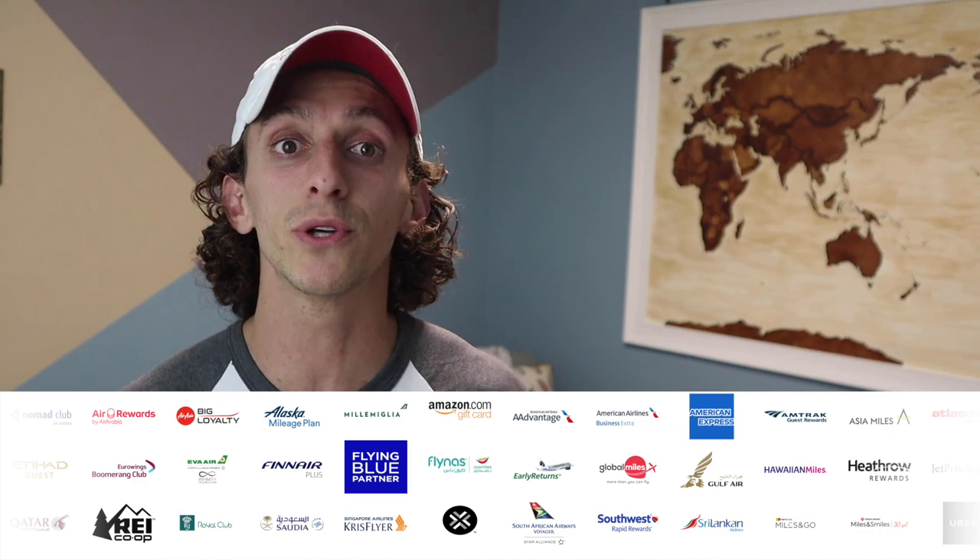Now, if you haven't heard of Rocket Miles, it's an OTA where you can earn miles for paid hotel stays. The amount of points you're going to earn will vary from hotel to hotel, and it doesn't always work out that the most expensive hotels are going to have the best earning rates. There are plenty of different programs to which you can earn points. When I was doing research for a different video, I stumbled across earning membership reward points for paid stays, and this could really come in handy.